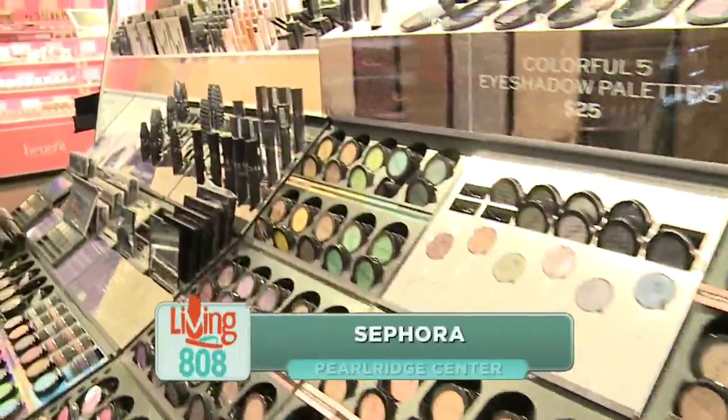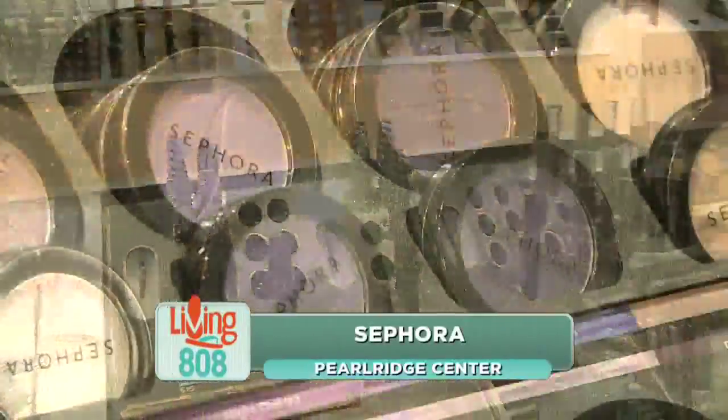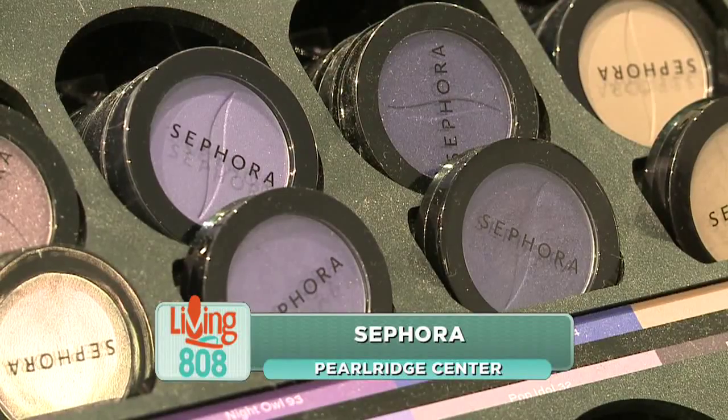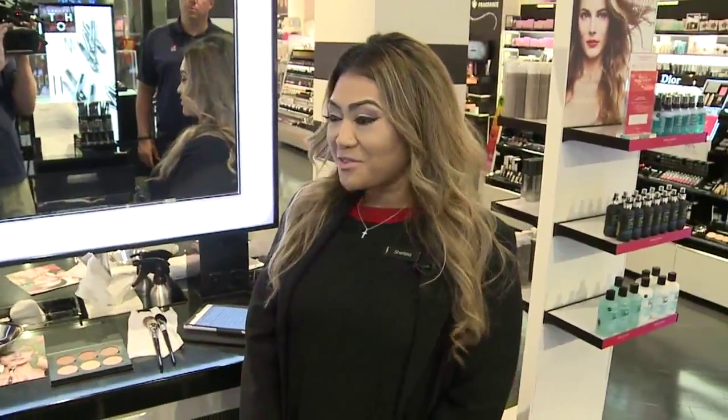I am so excited about this next segment. Last month, Sephora here in Hawaii started offering free beauty classes. And here to tell us all about it, Charissa Ka'ai. Thank you so much for having us on your show. We are so thrilled to talk about our fun and interactive Sephora beauty classes that we just offered last month.